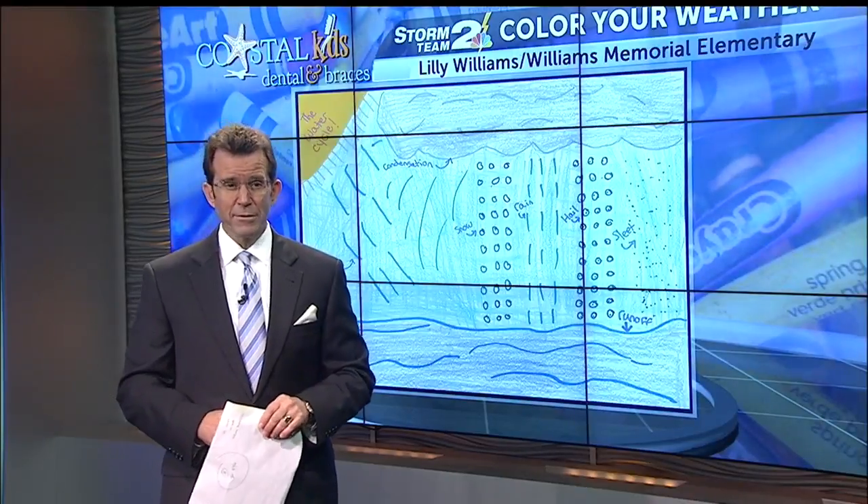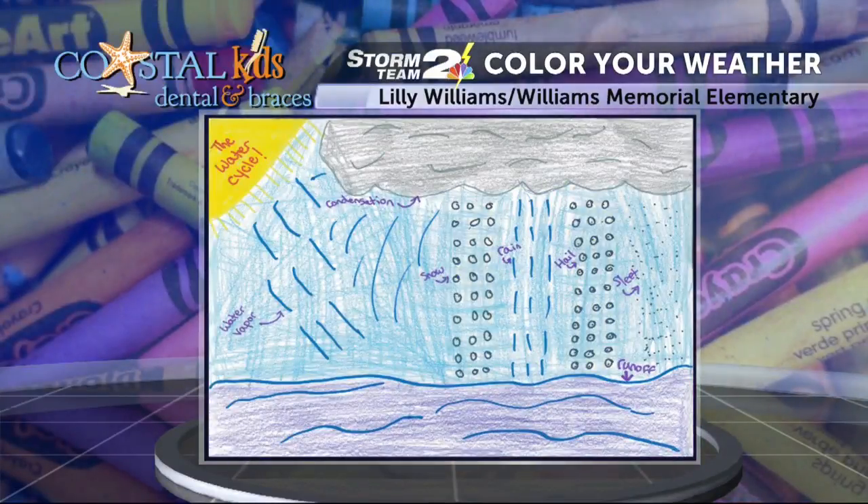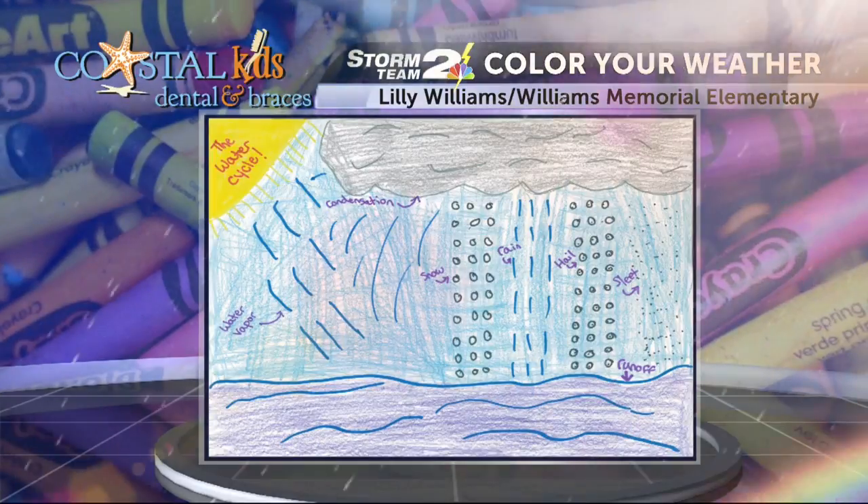The weather picture of the day — we've got a picture of the water cycle done nicely by Lily Williams, who goes to Williams Memorial Elementary School in St. George. And you can see we've got evaporation, condensation and precipitation. Well done there, Lily.